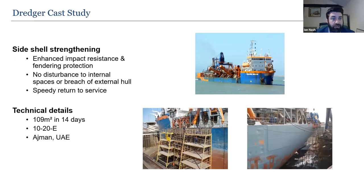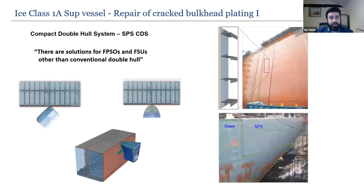A dredger in the UAE was originally depositing material at a rainbow zone, but 18 barges started coming alongside to save time. The vessel was not designed for this and sustained extensive impact damage on the hull. SPS was installed for side shell strengthening to protect the ship from barges coming alongside.